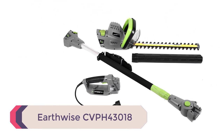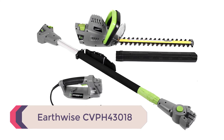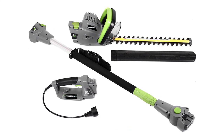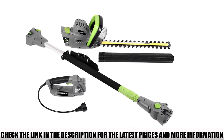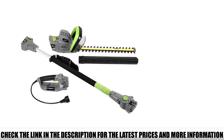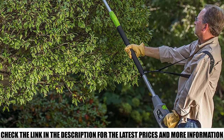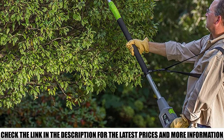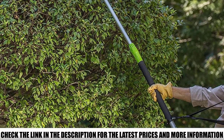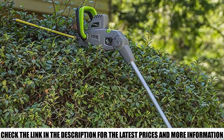Number 1: Earthwise CVPH43018. You can replace the pole with a standard handle to decrease the reach and trim smaller hedges and shrubs. With the pole extension, you get a total overhead reach of 13 inches, allowing you to trim tall overgrown hedges. The blades are 18 inches in size with a cutting capacity of 11/16 inches, which is suitable for trimming average hedges and shrubs around your home.